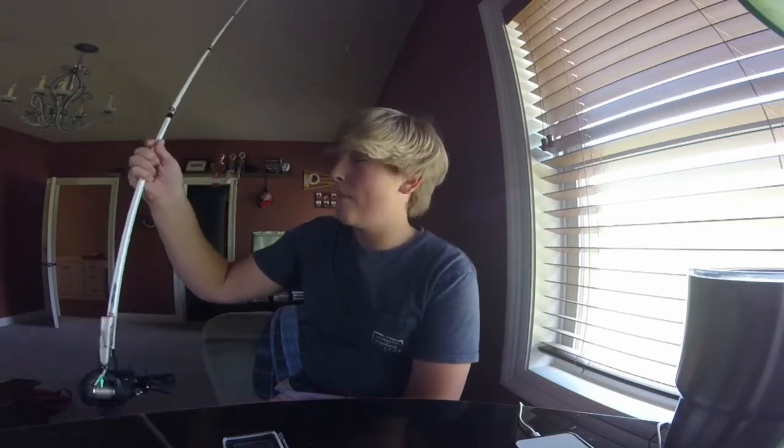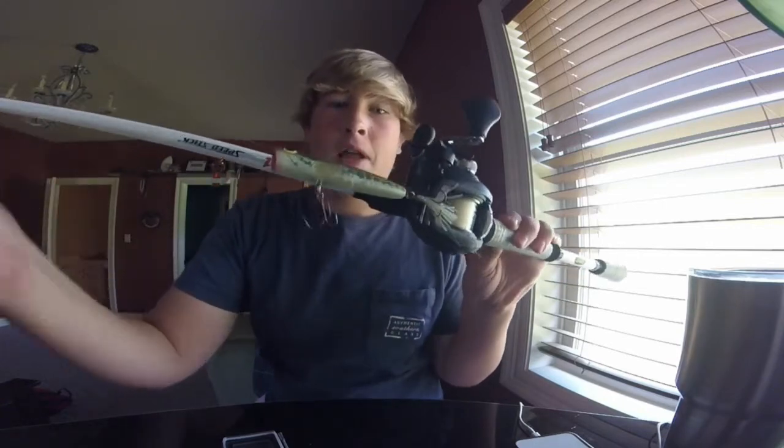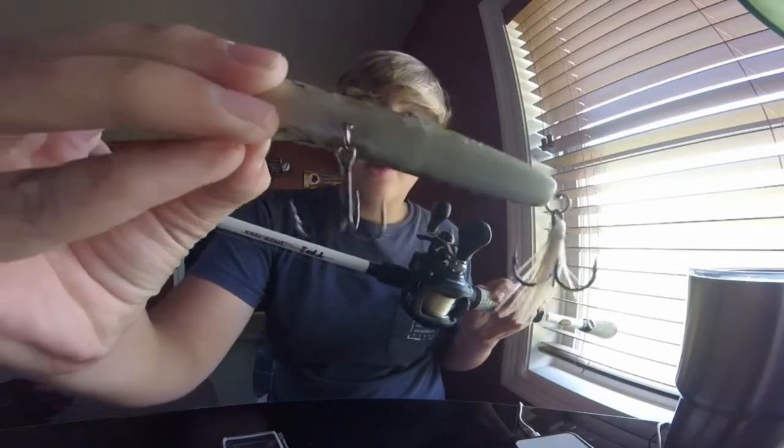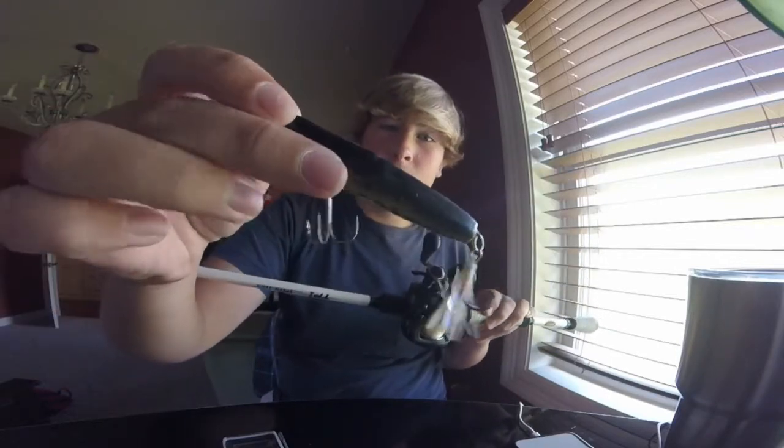And today, or yesterday, we were using poppers. I was throwing this Storm popper and it's all messed up from yesterday.